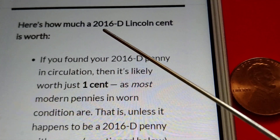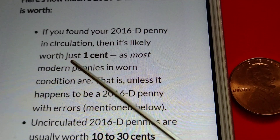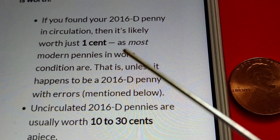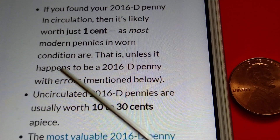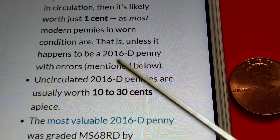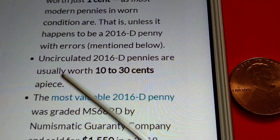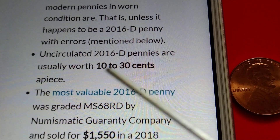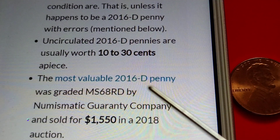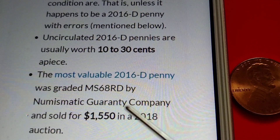How much is a 2016-D Lincoln cent worth? If you found your 2016-D penny in circulation, it's likely worth just one cent, as most modern pennies in worn condition are — unless it happens to be a 2016-D penny with errors. Uncirculated 2016-D pennies are usually worth 10 to 30 cents apiece. The most valuable 2016-D penny was graded MS68 RD by Numismatic Guarantee Company.